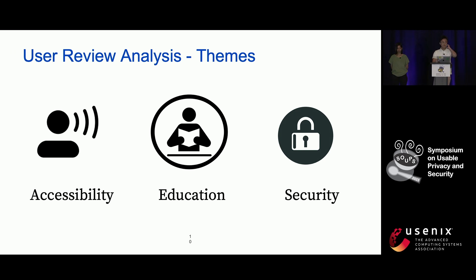I will now report the results of the different portions of our need-finding study. In the user review analysis, we synthesized three main themes for our later redesign: namely accessibility, education, and usable security, with accessibility as the most outstanding barrier, which is also the main theme of our research.